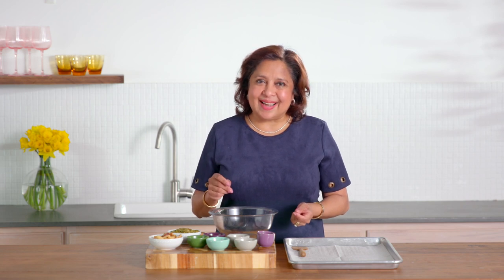Hi and welcome to Mind Body Green Dishes. My name is Dr. Uma Naidoo. I'm a nutritional psychiatrist, a chef, nutrition specialist, and the author of This Is Your Brain on Food.